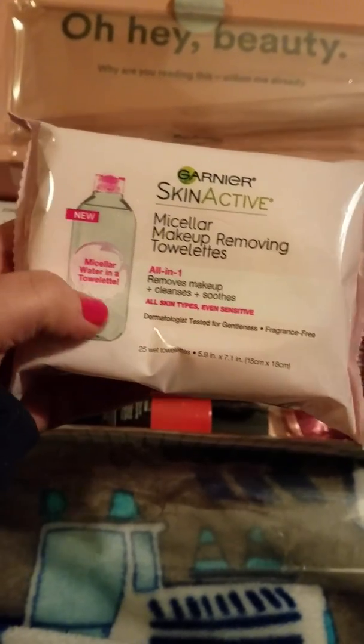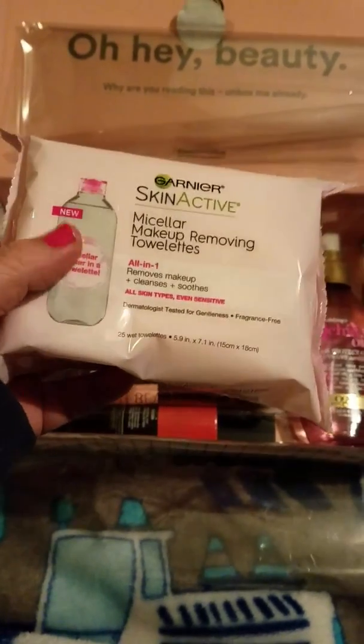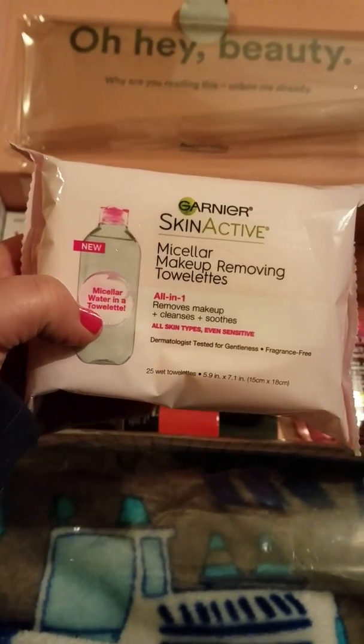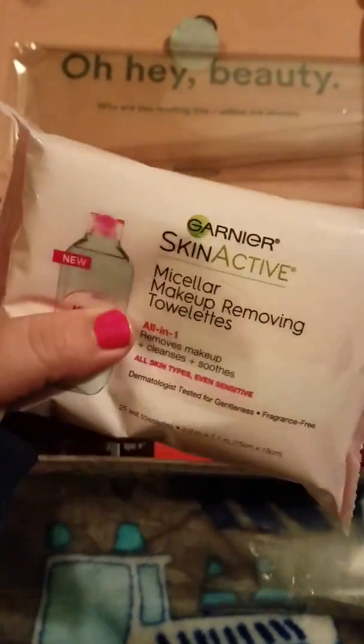First, we've got some Garnier Skin Active Micellar Makeup Removing Towelettes. I cannot say that word — someone help me with that one! But I have used the cleansing water before and I liked it, so pretty cool. What else did we get?